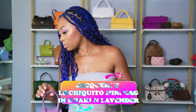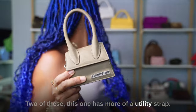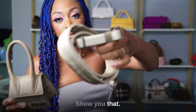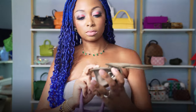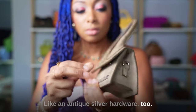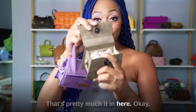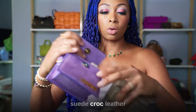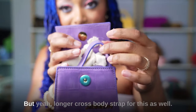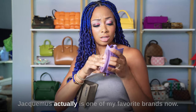These are the Chiquito mini bags from Jacquemus — one in khaki, one in lavender. The khaki one has more of a utility strap for a casual vibe. They have antique silver hardware. You can put cards, keys, and hand wipes in there — it's not meant to hold a whole lot. The lavender one comes with a matching suede croc leather strap and longer crossbody straps. Super cute — Jacquemus is one of my favorite brands now.